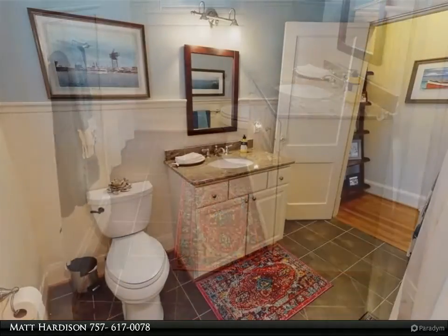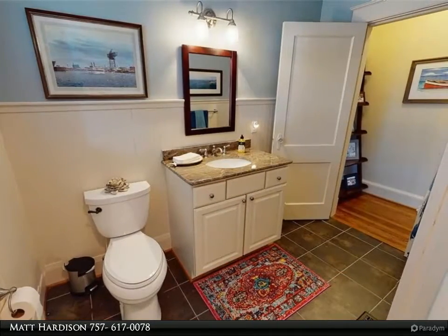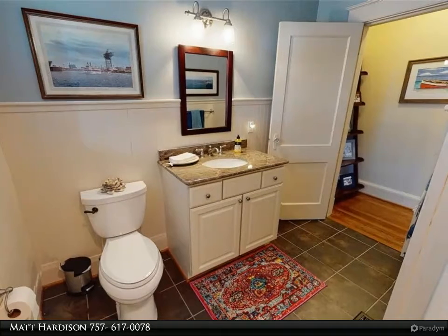The open dining area, massive wet bar, full bath, and third bedroom complete the offerings of the first floor.